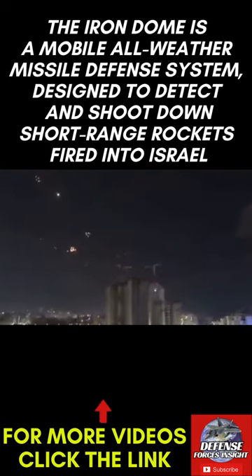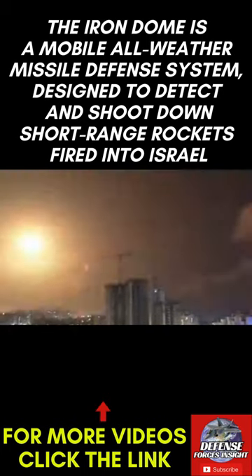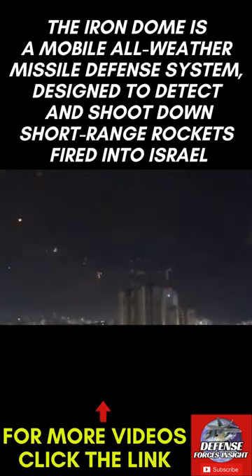300 ballistic missiles, drones and cruise missiles were fired at Israel from Iran. Only five got through Israeli and U.S. air defenses and hit Israeli territory.